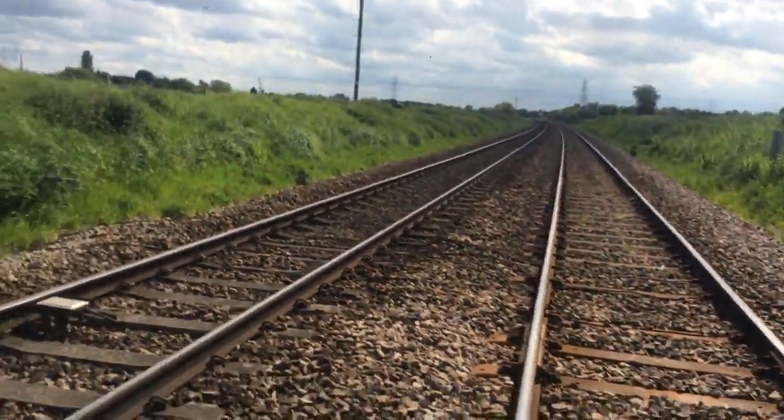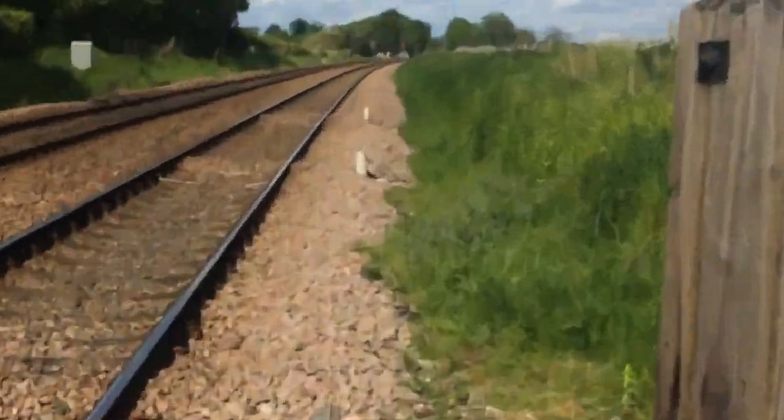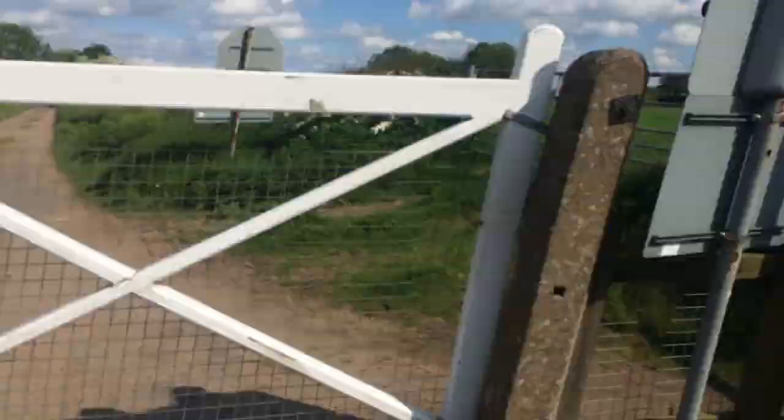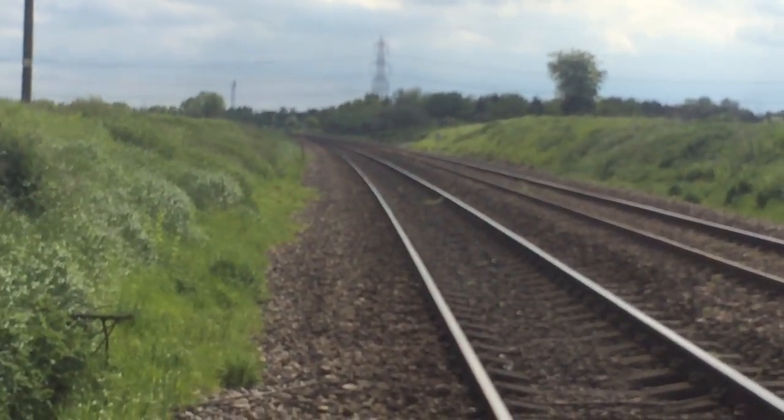Yeah, I can see South Collingham's up. That way is towards Collingham station, and that way is towards South Collingham and Newark — and as you can see up there is South Collingham level crossing.